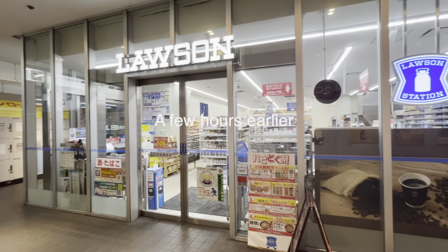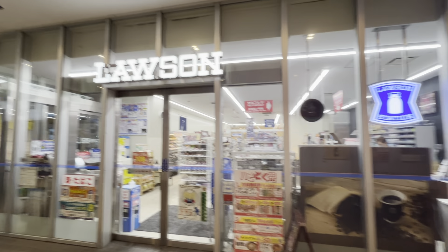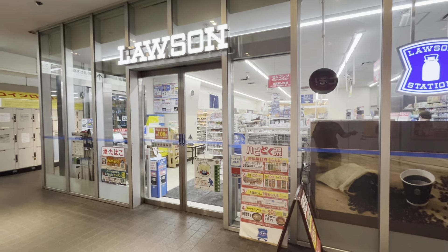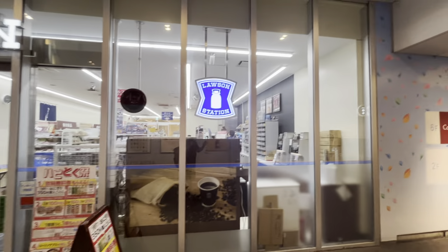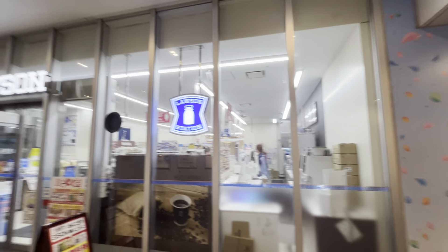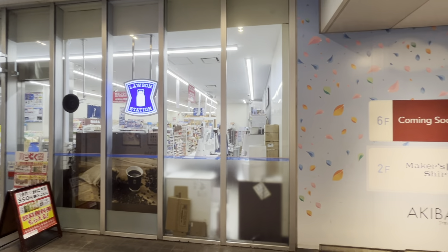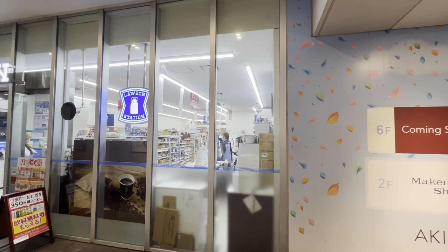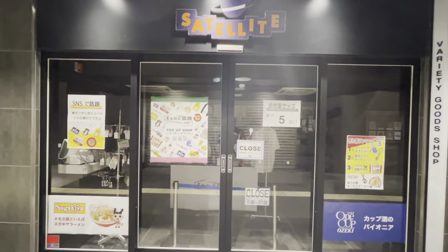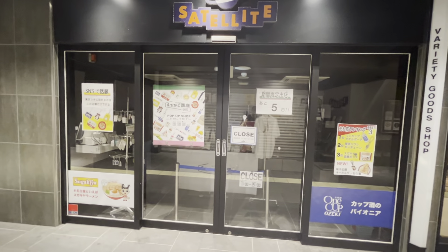Once you go back into the alley from the Showa Dori exit, here's a Lawson convenience store. Unlike that other convenience store down the street, this one is open 24 hours. New Days tend to be mostly found within station areas, while Lawson's, Family Mart, and 7-Eleven are all over the place. Lawson actually started out in Ohio. Also within this alley are some souvenir shops — this one is called Satellite, and they have special themed merchandise.